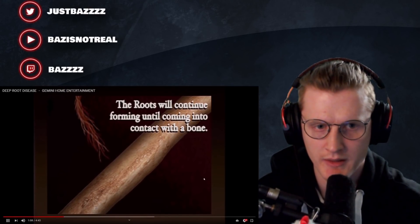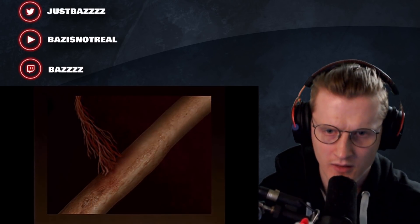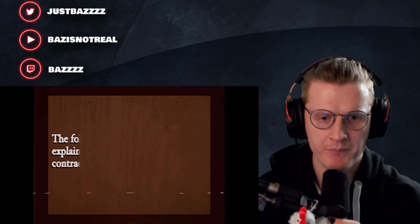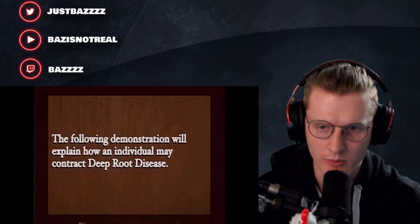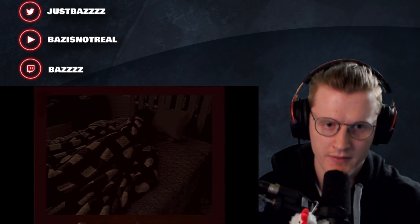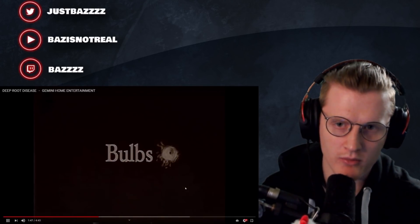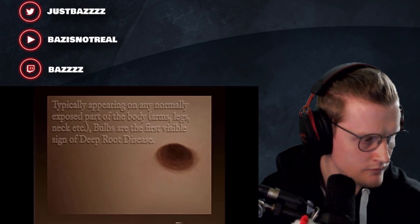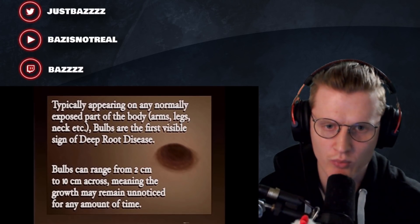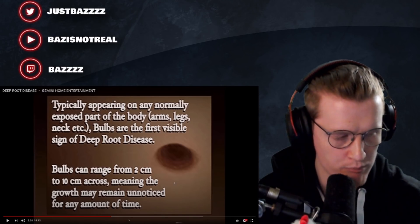The roots will continue forming until coming into contact with a bone. Once contact is made, the roots are able to spread freely. The following demonstration will explain how an individual may contract deep root disease - typically appearing on any normally exposed parts of the body: arms, legs, neck, etc. Bulbs are the first visible sign of deep root disease. Oh, so it IS a disease - that's why there's bone. I thought they were talking about like growing plants - what kind of plants have bones in them anyway?